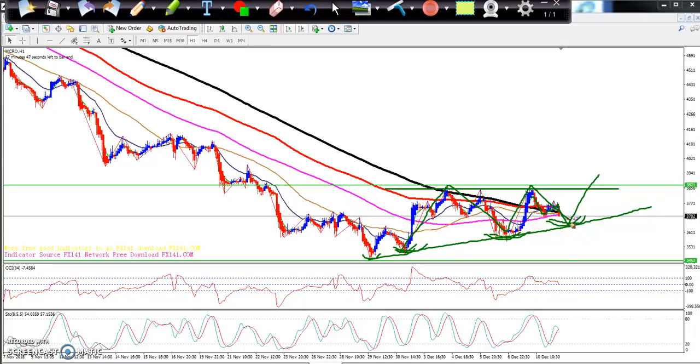They are forming an ascending triangle pattern. If price breaks around 3610, go for a sell. But around 3650, don't sell — price will come there and go up again. Wait for price near the 3650 level to start buying, keep your stop loss just below that area, and your target will be near 3870.